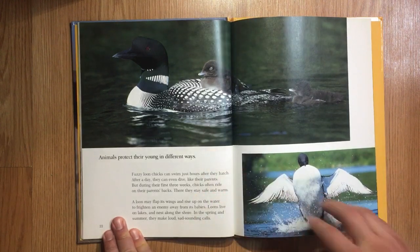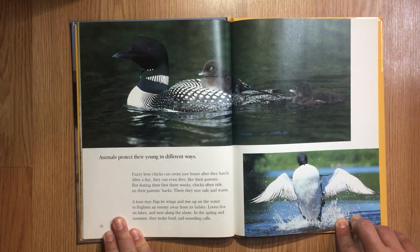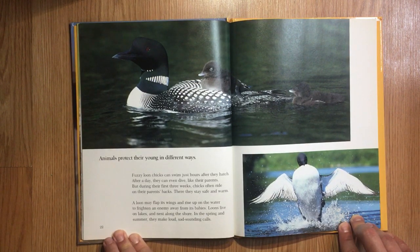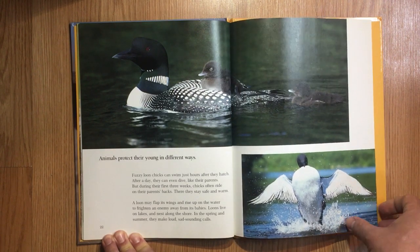Animals protect their young in different ways. Fuzzy loon chicks can swim just hours after they hatch, and after a day they can even dive like their parents. But during their first three weeks, chicks often ride on their parents' backs, where they stay safe and warm. A loon may flap its wings and rise up on the water to frighten an enemy away from its babies. Loons live on lakes and nest along the shore. In the spring and summer, they make loud, sad-sounding calls.